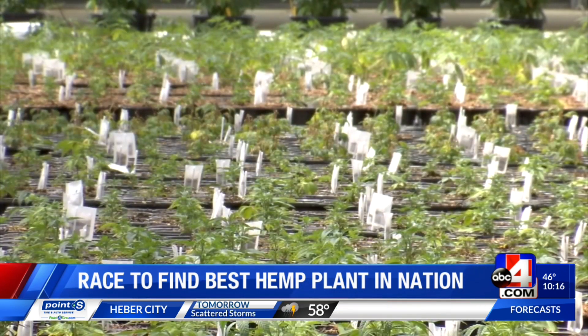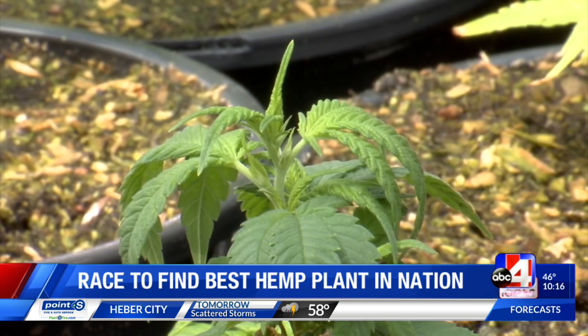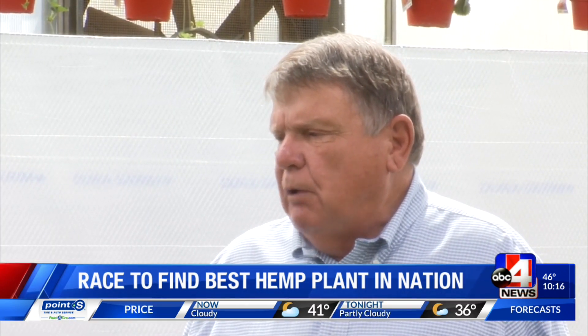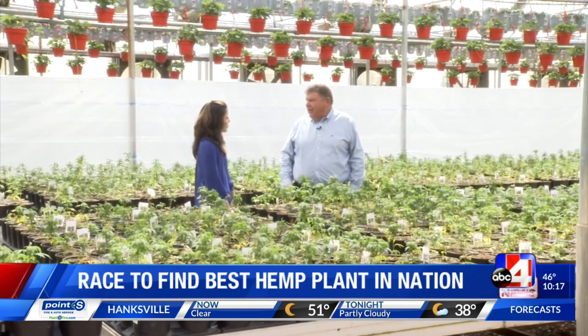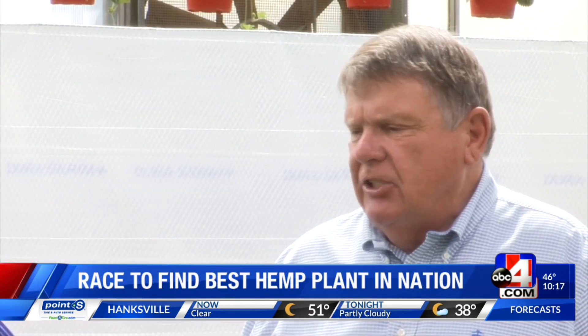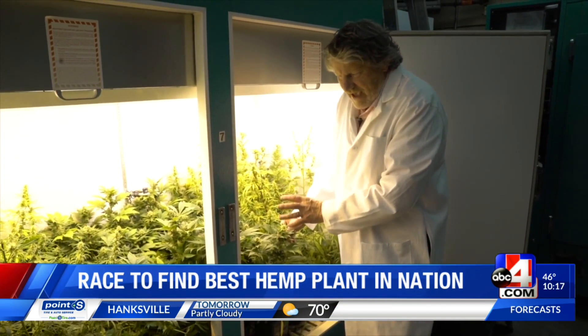Researchers and growers can guarantee they're dealing with only female plants by what's called clonal propagation. Clone planting in the field is just exploding right now. A handful of agricultural universities have done research, but what they don't have is the combination of expertise. Bruce Bugbee is one of the leading plant physiologists in the whole world, combined with technology and working in a clean state.